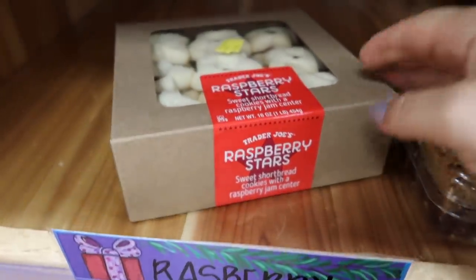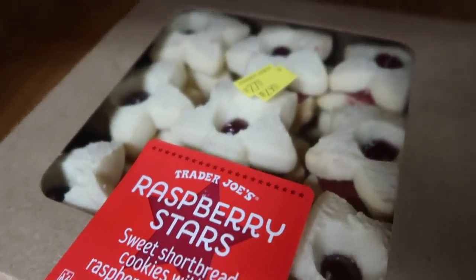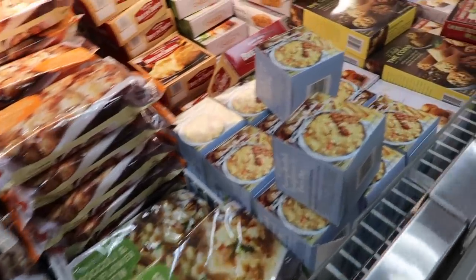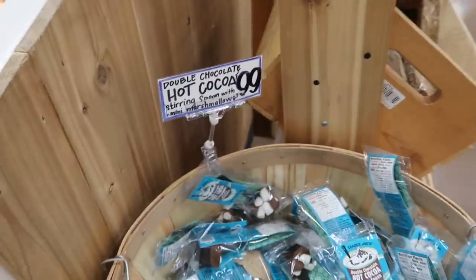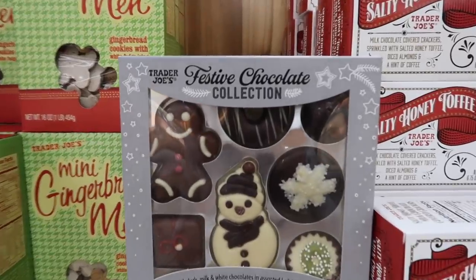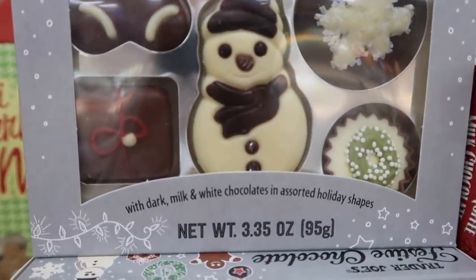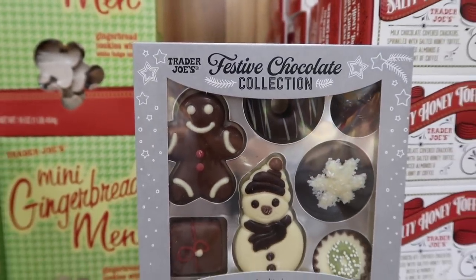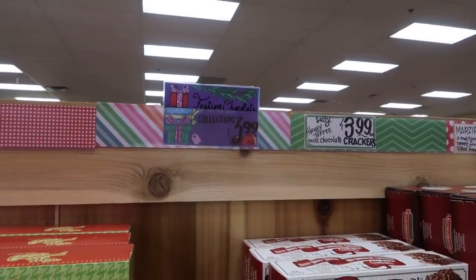My grandma absolutely loves these. They're on the sweeter side — a little more sweet than tart — but they're the raspberry shortbread cookies. Some people compare them to those Knott's shortbread cookies. Look at the freezer section — everything in there I want. And you have your hot cocoa stirrable spoons. Then these I was looking for and I'm so happy I found them — it's a chocolate collection and everything looks so cute. I don't even know how I'd be able to eat it, but I think I'd find a way. At $3.99 — not a bad deal for all those chocolates.